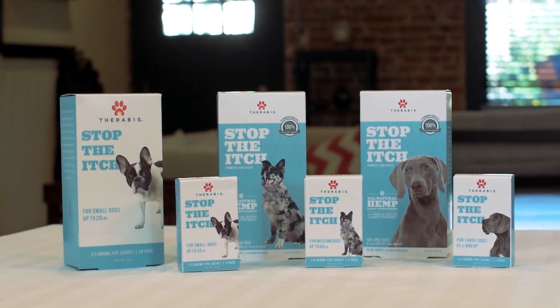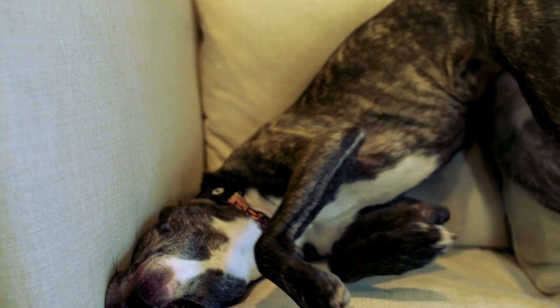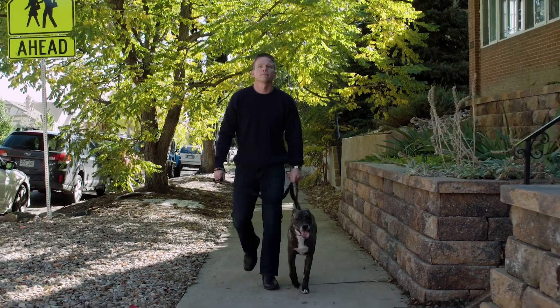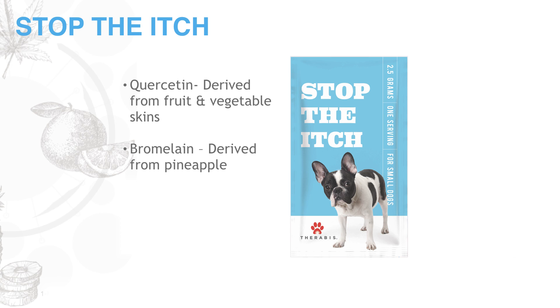Let's talk about Stomp the Itch, which does just that. It's designed to address irritation associated with topical itching and seasonal allergies. For example, when your pet's diet changes, this sometimes causes a bad reaction on their skin and creates hot spots — you've seen this when their hair falls out and becomes irritated. Stomp the Itch leverages the foundational formula but includes the additional ingredients of bromelain, which comes from pineapple, and quercetin, which is derived from the skins of fruits and vegetables.